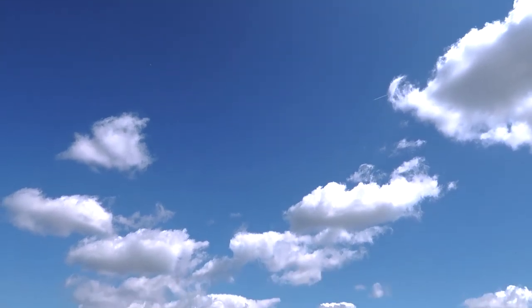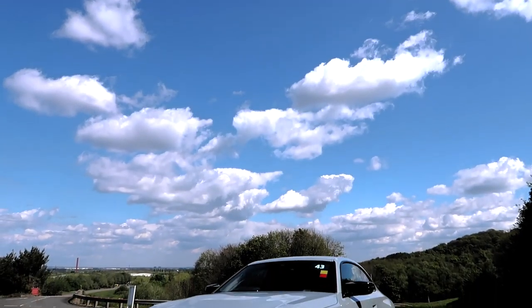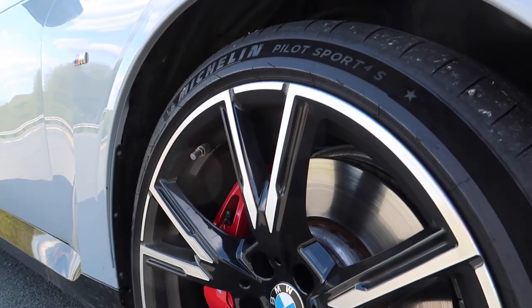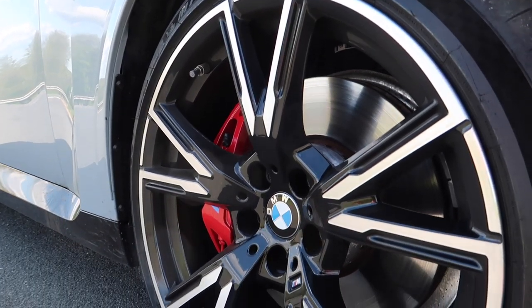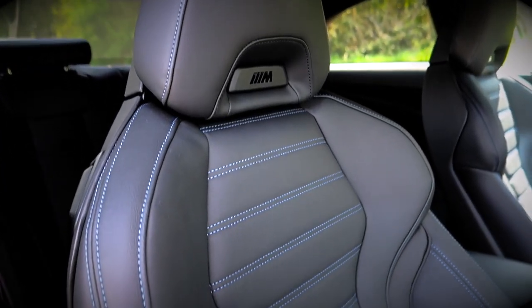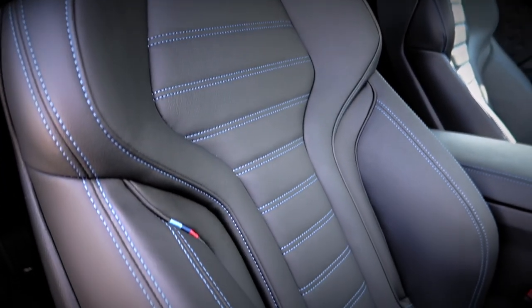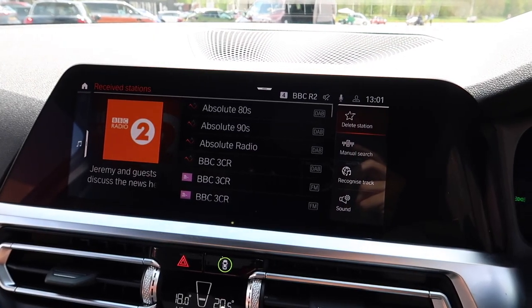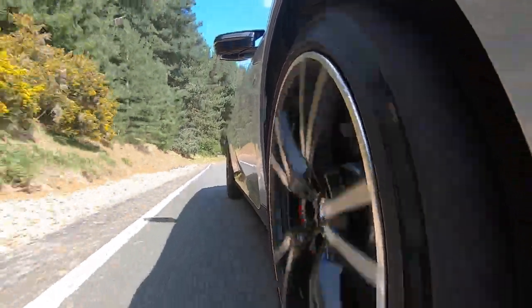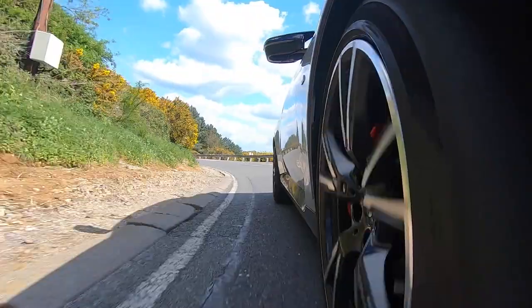Trumpet blowing aside, what comes as standard for your hard-earned cash? The M240i boasts 19-inch alloys, M Sport styling, M Sport brakes, M Sport suspension, heated front seats, climate control, adaptive LED headlights, front and rear parking sensors, a 10.25-inch infotainment system with a 12.3-inch digital instrument cluster, to name a few. Brakes perform well — no complaints there.